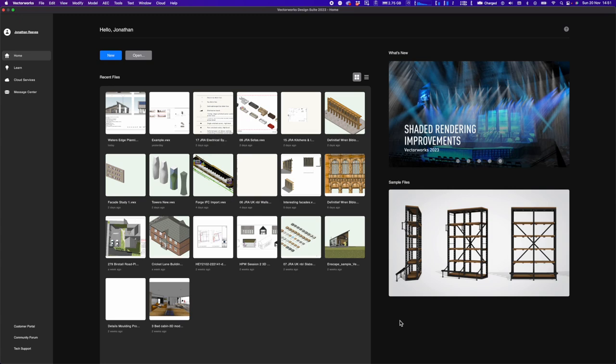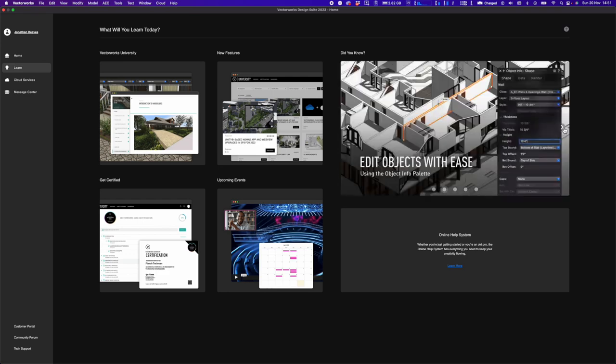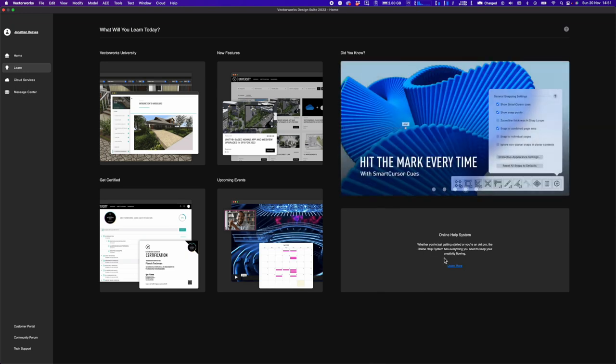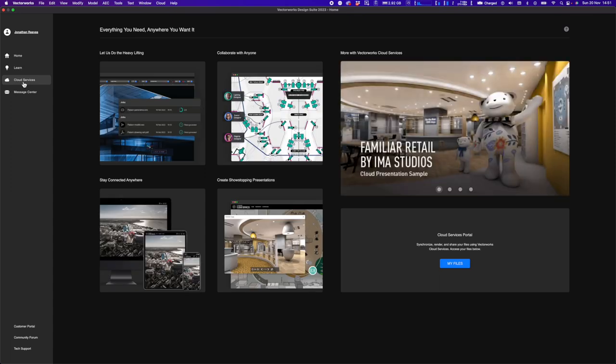The Learning tab links to Vectorworks University, new features, and handy 'Did You Know' sections — easy-to-learn tips that help you get up and running quickly. There's also a link to the online help system, upcoming events, and getting certified. Next is the Cloud Services tab, which is great for staying connected with clients, sharing presentations online, and collaborating via project sharing.